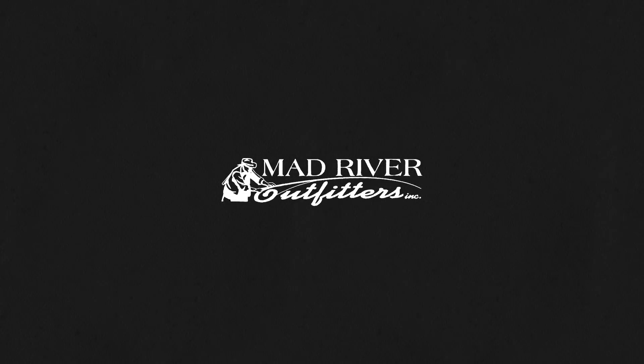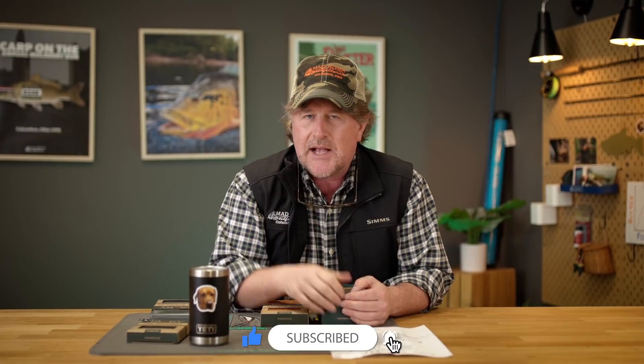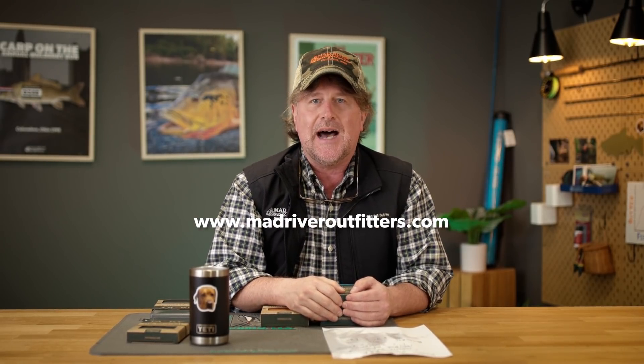Well howdy friends, Brian Fleshing of Mad River Outfitters and the Midwest Fly Fishing Schools. Welcome back to another product review — or I should say product update — here in spring of 2021. As always, friends, we appreciate you being here. Please hit the subscribe button, smash the like button, and remember to hop on over to madriveroutfitters.com and share some love so we can continue to do these videos, which we thoroughly enjoy.